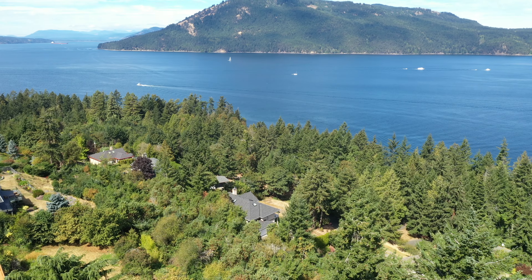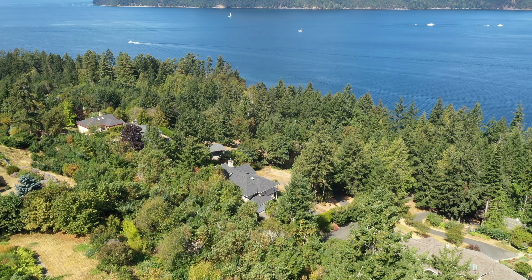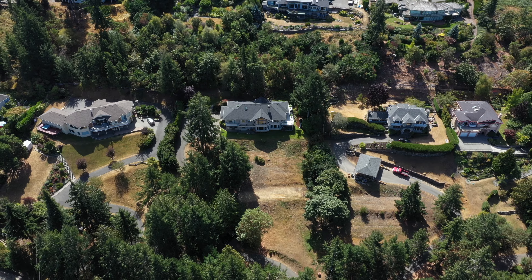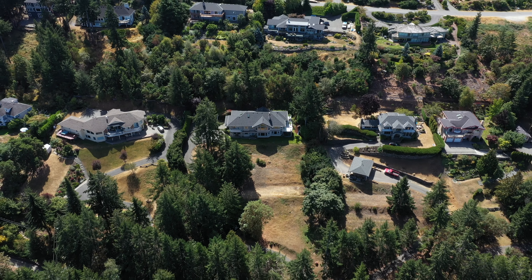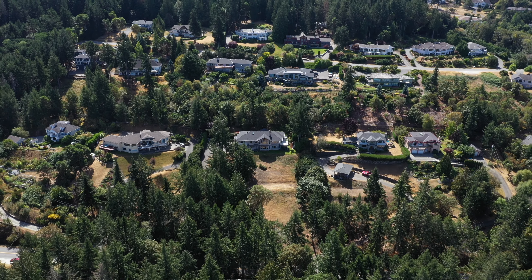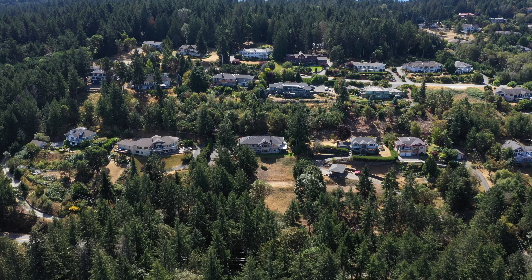This meticulously maintained 1993 custom-built home is proudly being offered for sale by the original owners and is on the market for the very first time. Call the Neal Estate Group today to book your private tour, as properties like this are very rare and won't last long.